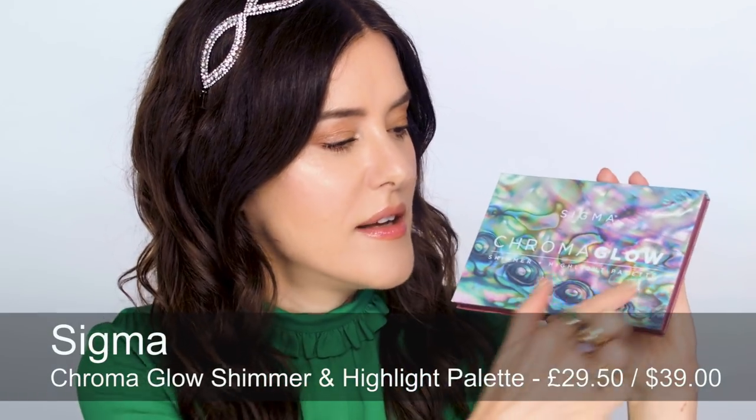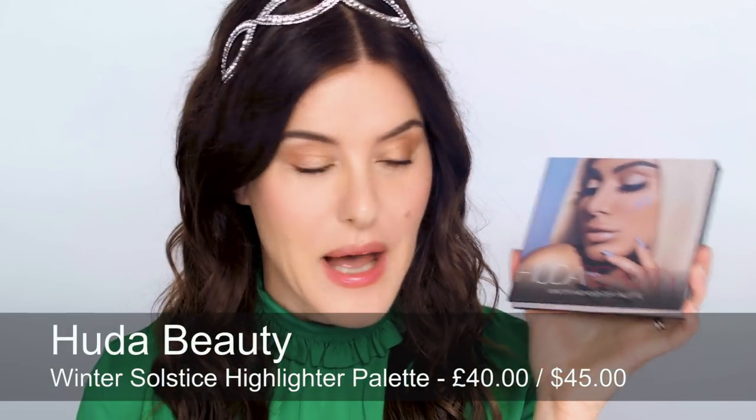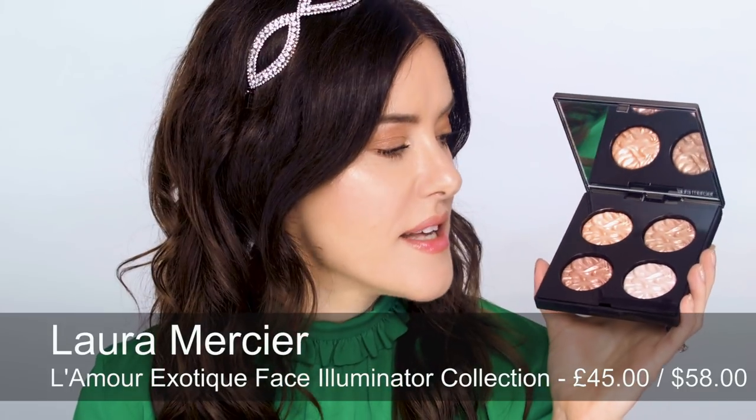On to cheeks and highlighters. First is the Chroma Glow palette by Sigma — I really like the colours here. It's beautifully pastel-y but you do have warm bronze and peach, and these work on lots of different skin tones at a good price point. For Huda Beauty fans there's the Winter Solstice Highlighter palette — really beautiful shades, quite yummy and very iridescent. If the iridescent trend isn't your thing, I absolutely love the Laura Mercier highlighting palette called L'Amour Exotique. Really nice, sophisticated, super chic shades that work on lots of different skin tones and the texture is a gel powder.